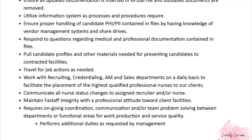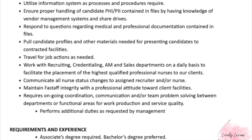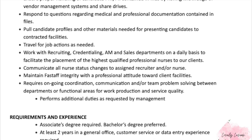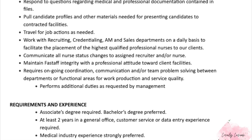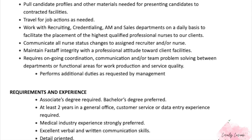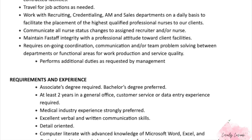You're going to maintain all candidate files in an organized manner in accordance with department procedures, ensure all updated documentation is inserted into the virtual file, and outdated documents are removed. You'll be utilizing information systems as processes and procedures require, and responding to questions regarding medical and professional documentation, pool candidate profiles, and other materials needed for presenting candidates to contract facilities.